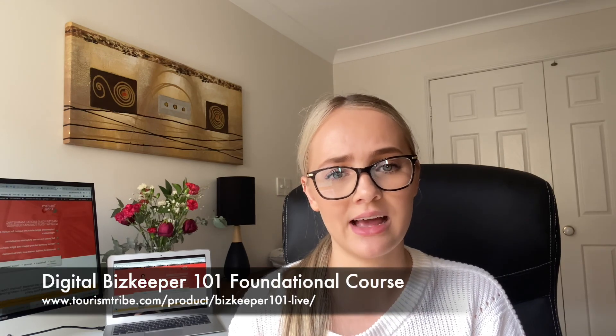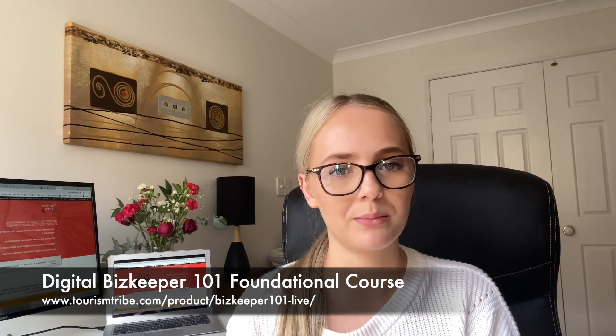If you want to learn more about social media including Instagram and Facebook, as well as email marketing, SEO, and website optimization, check out our Digital BizKeeper 101 program right here.